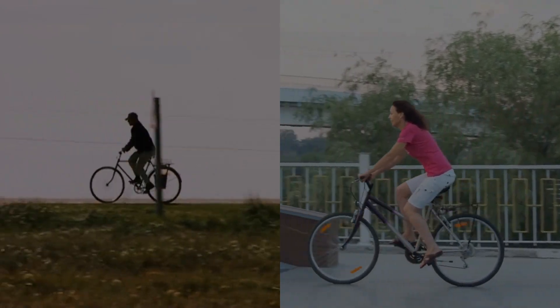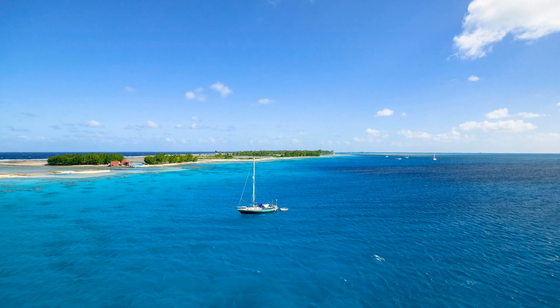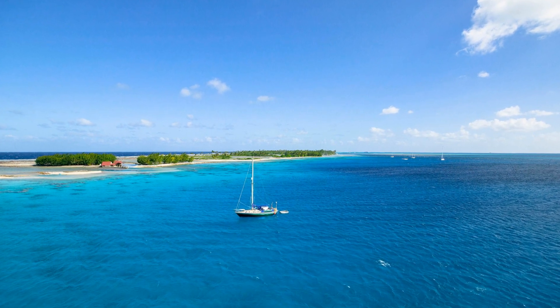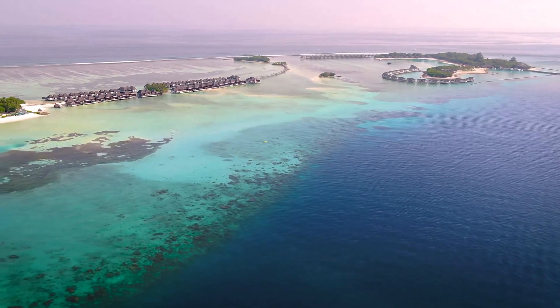With no cars in sight, Fakarava invites you to explore its beauty on two wheels or by boat. Google Maps points you to rental locations, ensuring your journey through the atoll's islets and sandbars is as smooth as the lagoon's surface.